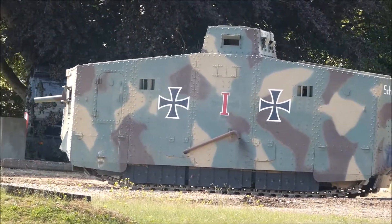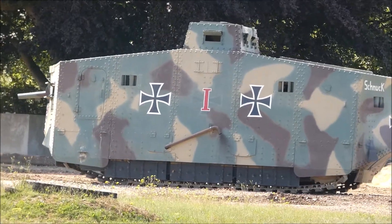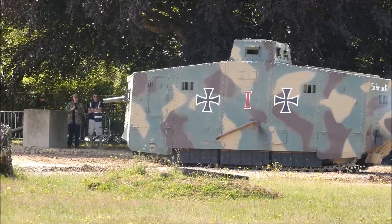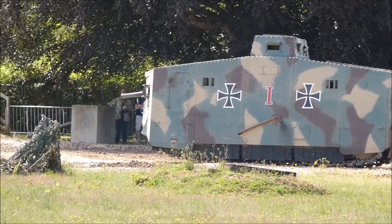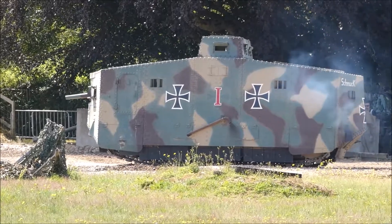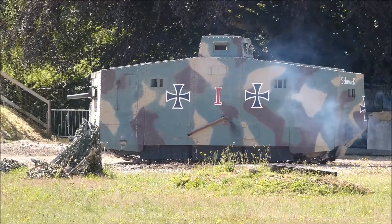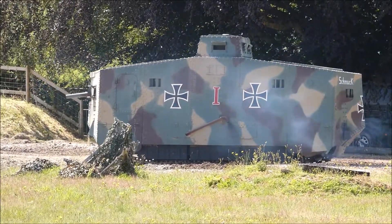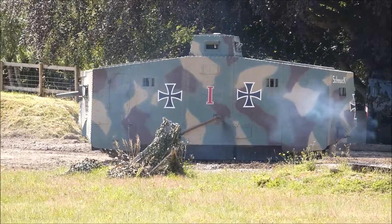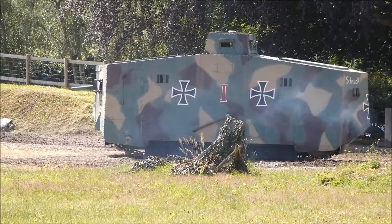On the one occasion — the one occasion that an A7V and a British tank came into contact, the one tank-on-tank engagement of the First World War — one British Mark V destroyed an A7V and sent two others off. So it really is quite a dreadful design.